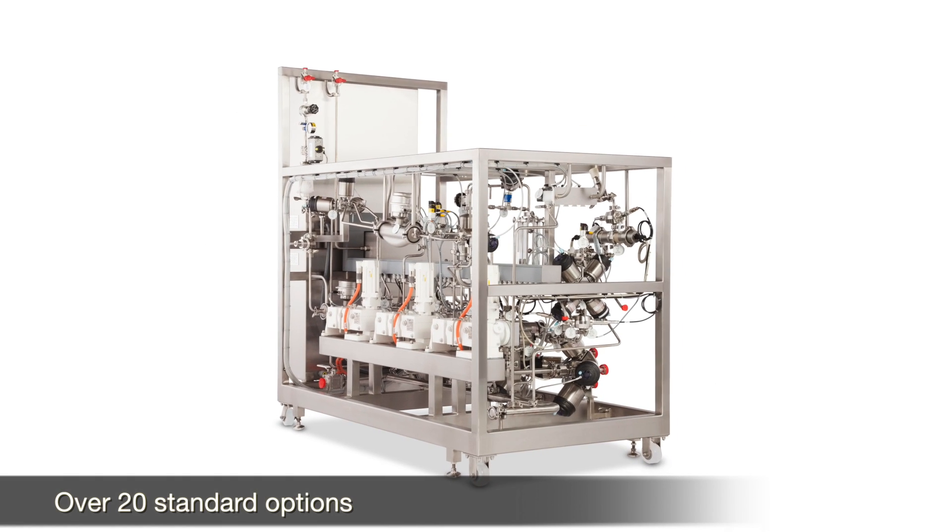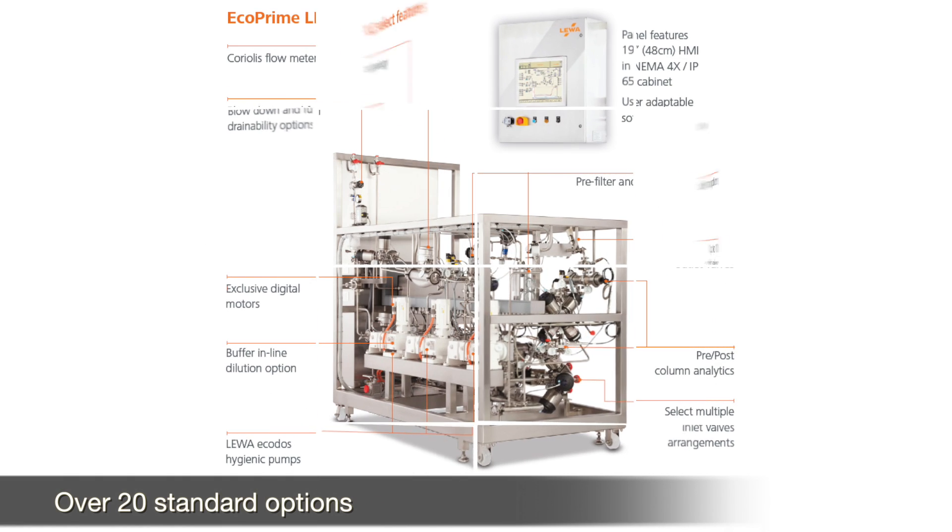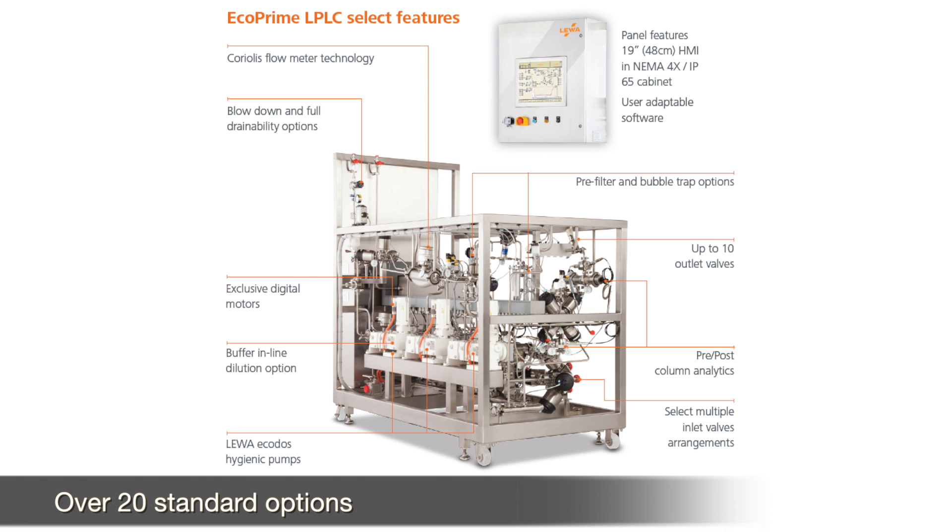EcoPrime LP-LC is based on a highly flexible design with many standard options from which to select. You can configure a unit individualized to your needs.